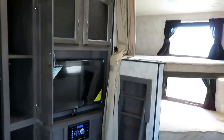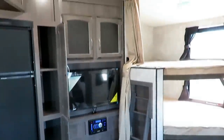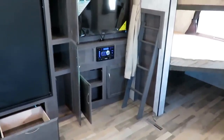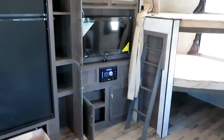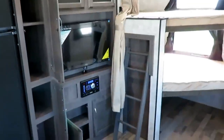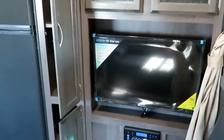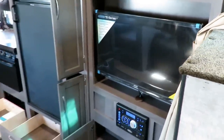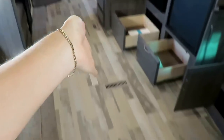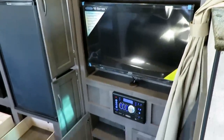The entertainment center sits directly across from the seating area, and that's where this floor plan is superior to so many others. A lot of entertainment centers in smallish bunkhouse fifth wheels — and I say small-ish because we're definitely within that 31-32 foot mark tip to tail, which is small for a bunkhouse fifth wheel — most have the entertainment center flat against the wall with no seating directly across from it. This does not have that problem.